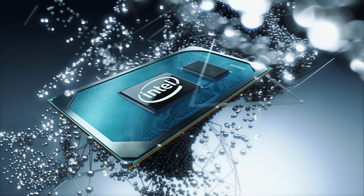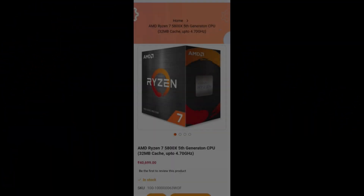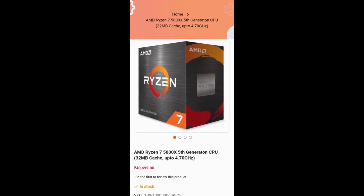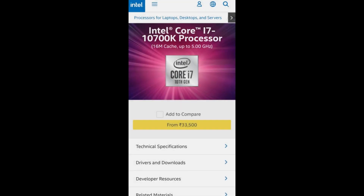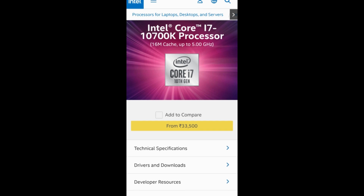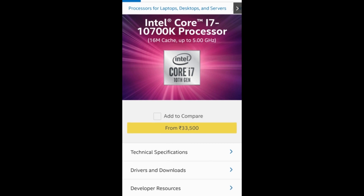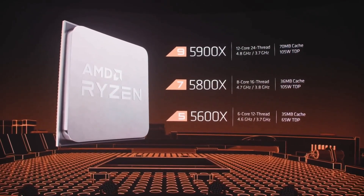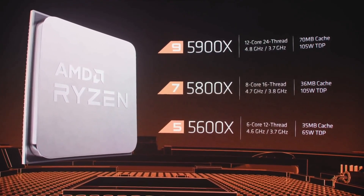Now the most important part — pricing. In India, the AMD Ryzen 7 5800X is available at ₹40,699, as shown on a retailer linked from AMD's official site. The Intel Core i7 10700K is priced at ₹33,500 in India, according to Intel's official website. The AMD processor is more expensive, but in my opinion the higher price is justified given the significant performance improvements it offers.